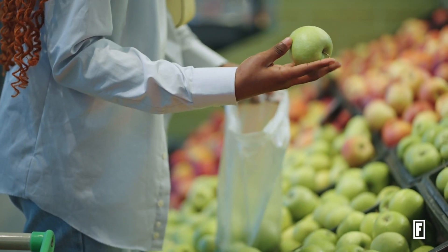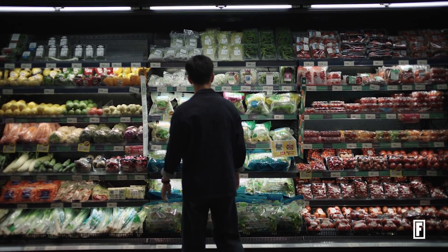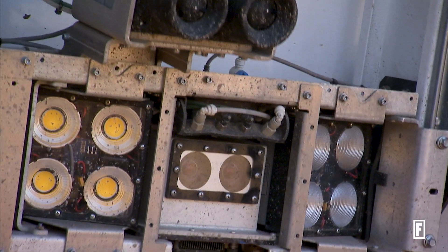People want low-cost food. They also want healthy food. And so there's a whole set of constraints around what the consumer wants and what it costs to produce and deliver that.